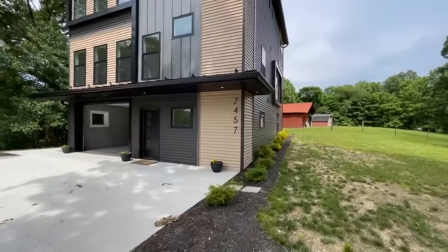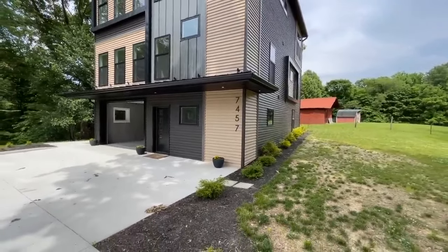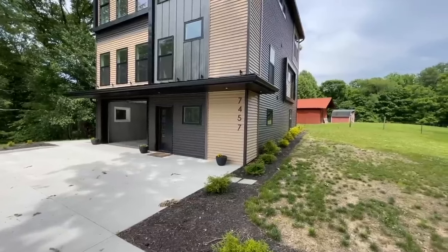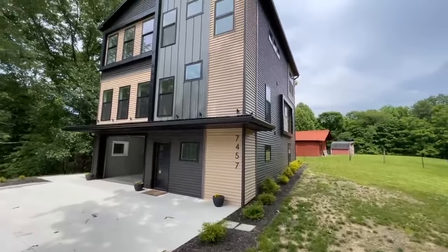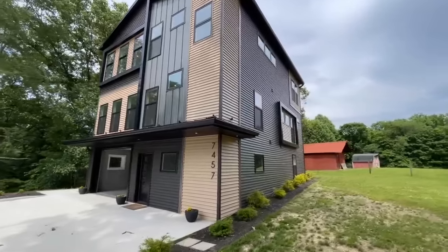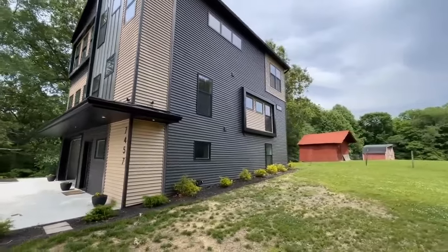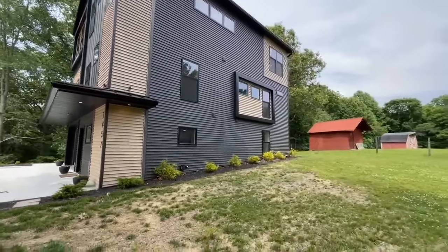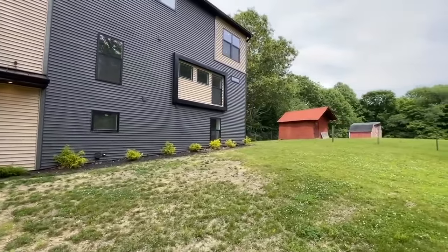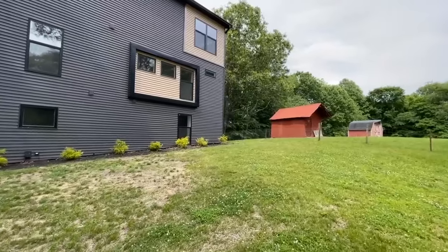Again, modular construction. Basically what they did here is they built an above-ground basement. So you have this concrete foundation and then they stuck four modules on top of that. Really unique, very modern in design. Once we get inside you'll see a bit more of it, but just a kind of picture-perfect spot. Got this nice little pasture in the back with these old rustic barns.